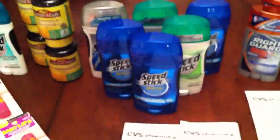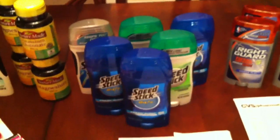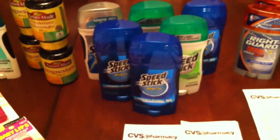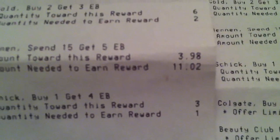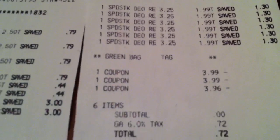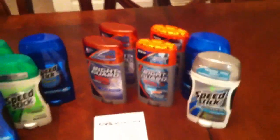I also had a third card from two weeks ago — this is a month-long promotion. I had done the Speed Stick deal then, but they only had a few, so I bought what they had. That left me eleven dollars to earn my five dollars. I got six more Speed Sticks, and the receipt was the same as before: 72 cents out of pocket, met my fifteen, and got back my five-dollar ECB.